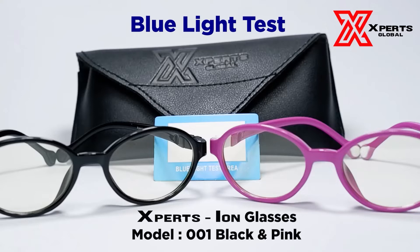Hello there, experts! Today we will be featuring ExpertsIon's anti-blue light and anti-UV ray radiation capabilities. In case you haven't watched our video on blue light testing for ordinary glasses, be sure to check it out. We will be testing ExpertsIon model 001 Black and 001 Pink for blue light testing, aside from its anti-blue light and UV ray properties.